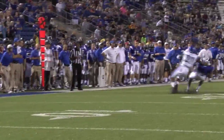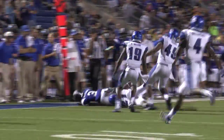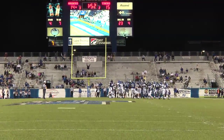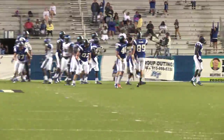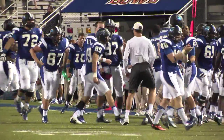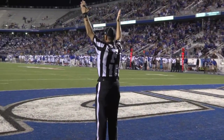Second and 10. Kilgore rolls to his right, throws, ball is caught. Back to the inside is Jefferson. Big kick coming from the right hash. Here's the kick, it's up, and the kick by Cody Clark is good. The freshman Cody Clark has given the Raiders the lead with 1:49 remaining.